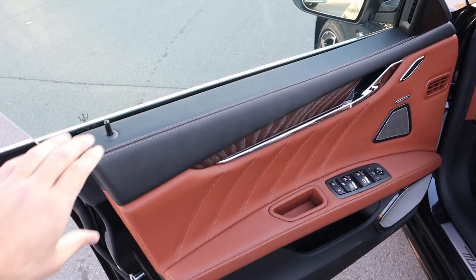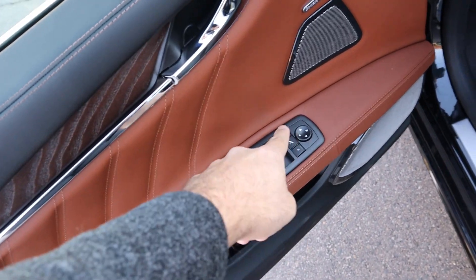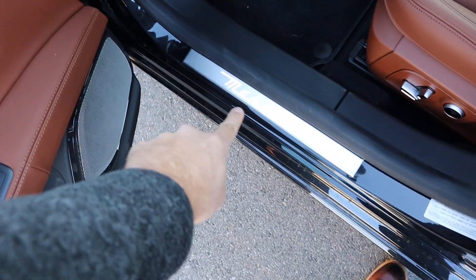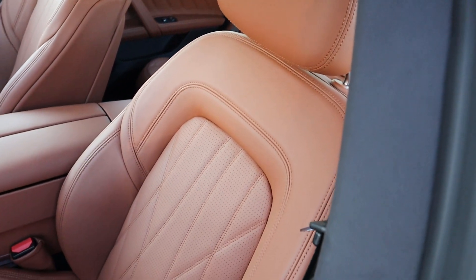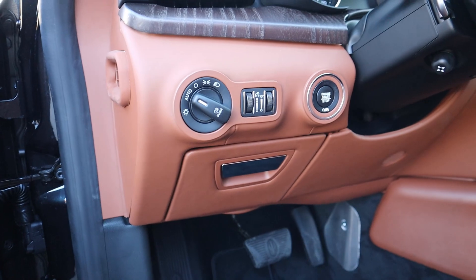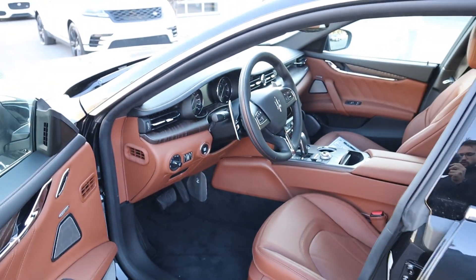The front door panel features beautiful black leather with wood trim below, silver accents connecting to the door handle, brown leather, window controls, and a power-folding mirror button. The mirrors have blind spot monitoring. There's also a memory seat function and the Maserati logo. The front seats show beautiful attention to detail with the stitching. You've got seat adjustments on the side, light controls, the start button on the left, and an automatically adjustable steering wheel.